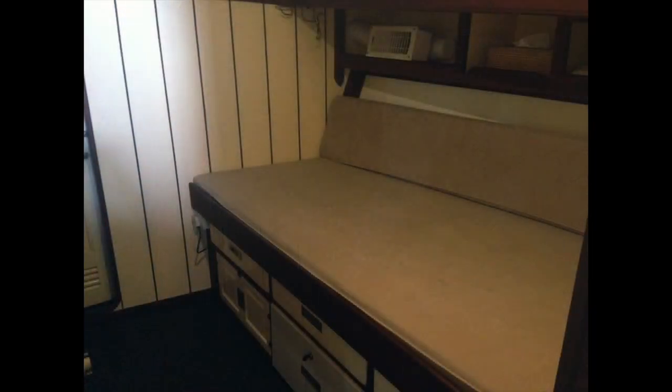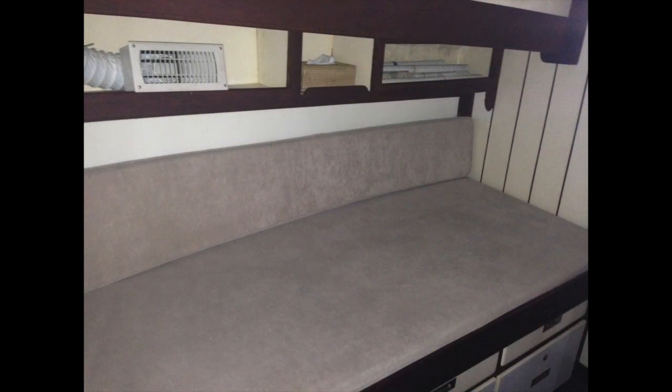The master berth has a pull-out bed that converts into a full-size bed. Under the berth are three large storage areas. There is a portable air conditioner that works on shore power. The boat can sleep four people comfortably — we've had as many as five on a long trip.